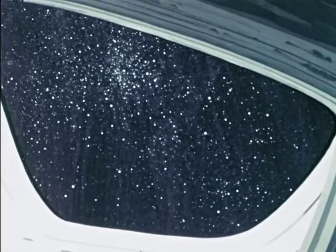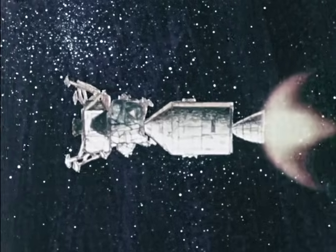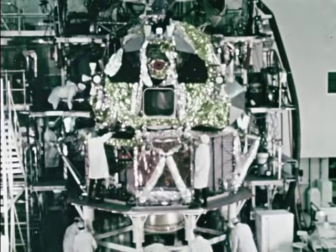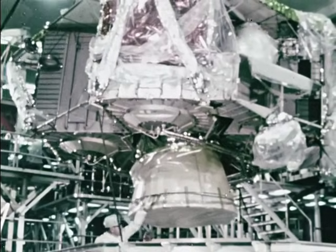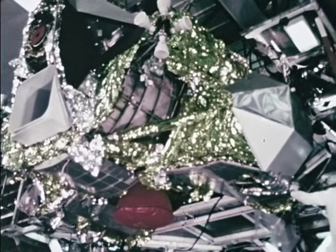As the spacecraft approaches the moon, it looks like this. The lunar module actually consists of two vehicles: the descent stage, which is mainly the landing gear and an engine that is gimballed and can be throttled, and the ascent stage, consisting of yet another engine and cockpit or cabin portion.